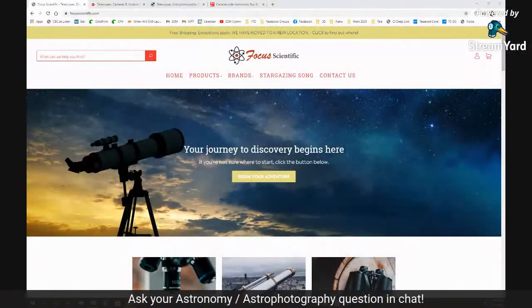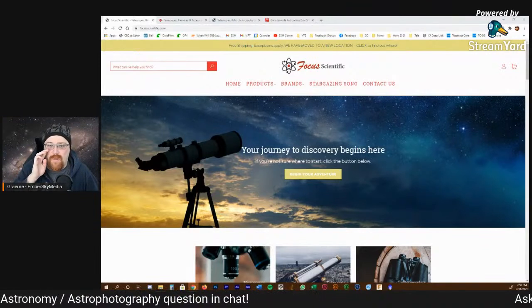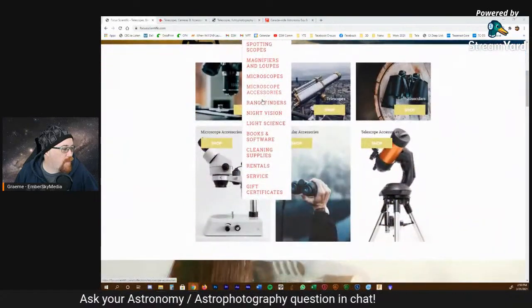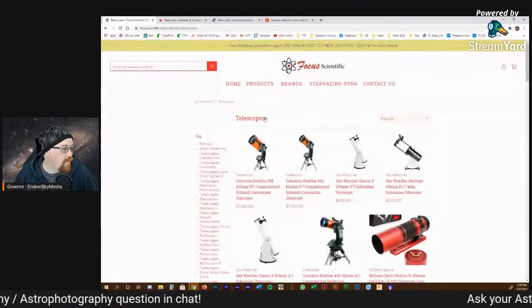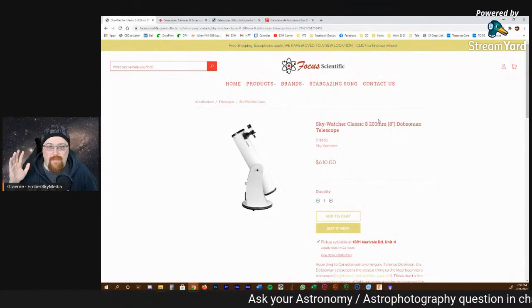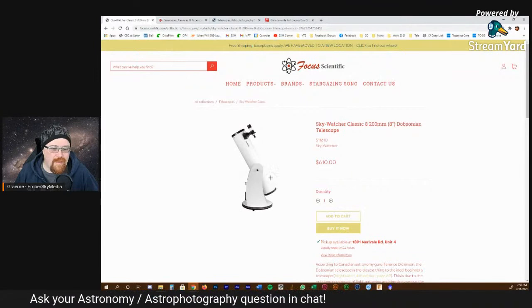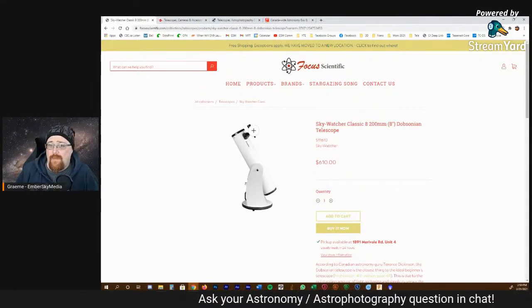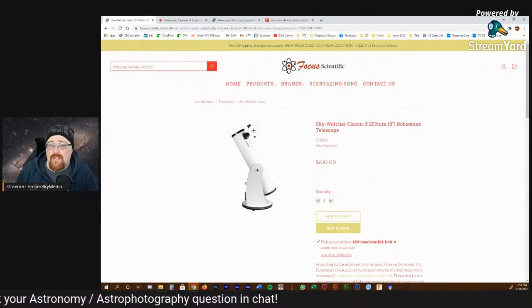One thing I always tell people when they say I want to start doing astronomy — not astrophotography — is to buy yourself a Dobsonian telescope. It's basically a big reflector on a Dobsonian mount. It sits on the ground and it's quite good. I'm jumping onto Focus Scientific's website here — they have a whole new website. So this is a Dobsonian telescope; this is the Dobsonian mount right here. It's an alt-az mount that's low on the ground, and the best thing about these is that they are a lot of aperture for not a lot of money.